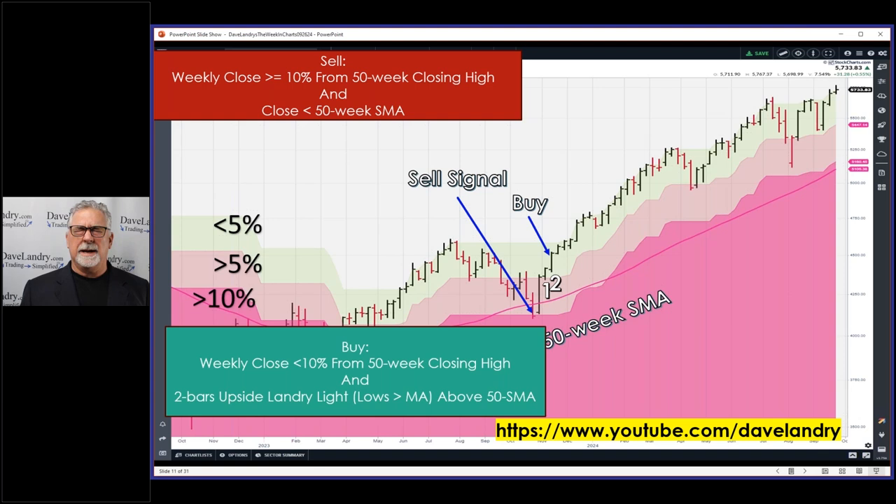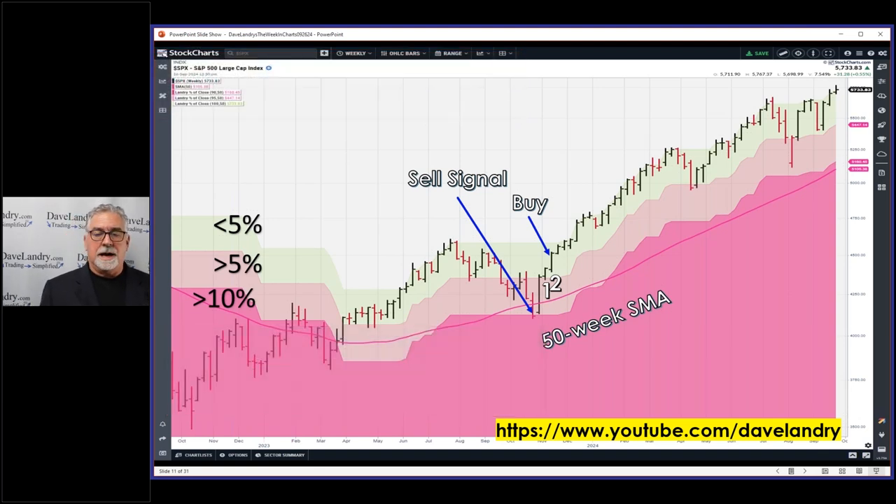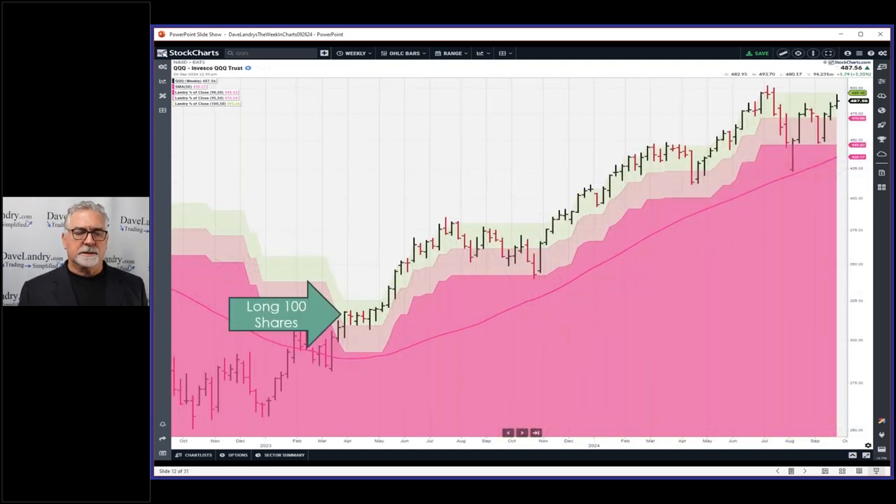Same thing goes for a sell - you have to close the week below the 50-week moving average and 10% or more away from the 50-week closing high. To stop out you would have to drop all the way down to a certain level. One thing that's interesting is the 50-week moving average is catching up to the 10 line. A close below the 50-week moving average would be a sell signal - not a dip below, but a close below.